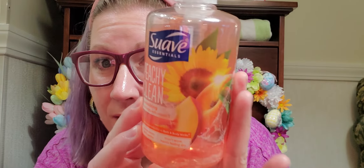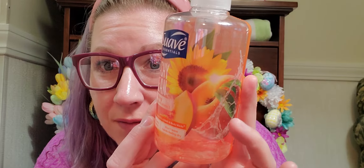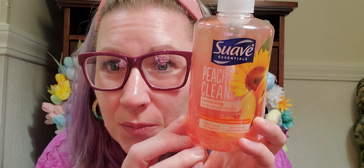I also found Suave Essentials Peachy Clean Revitalizing Hand Soap with Vitamin E — also a 13.5 fluid ounce bottle. I absolutely love peach. Look at how pretty the packaging is with the sunflower and the little ray of sunshine coming between the sunflower and the peach — such a cute picture on the front. It's perfect for Easter time to put on your sink, with that pretty pastel peachy look. I can never have too much hand soap — we're going to wash our hands for the rest of our lives, so I like to make sure I am fully stocked up.